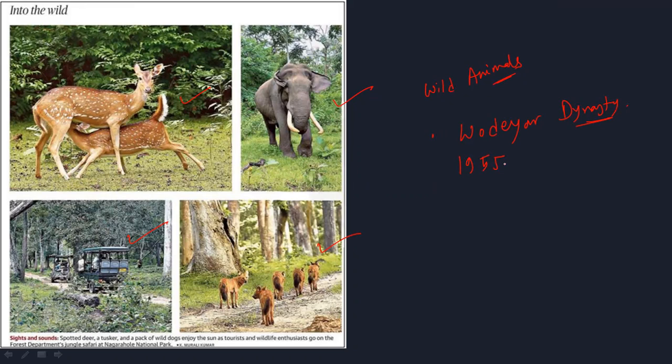This wildlife sanctuary was in Karnataka. Just 33 years after that, in 1999, it was declared the 37th tiger reserve of India.